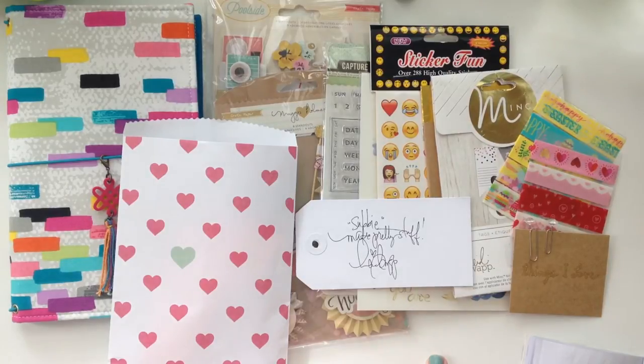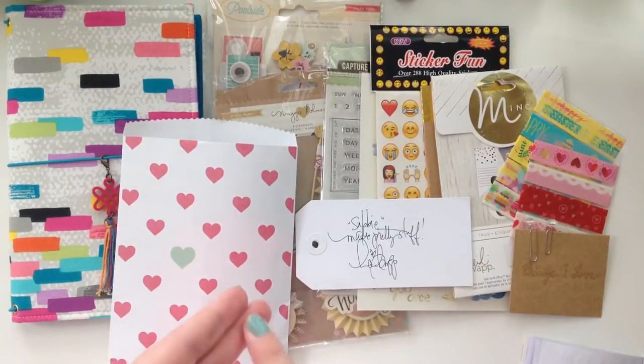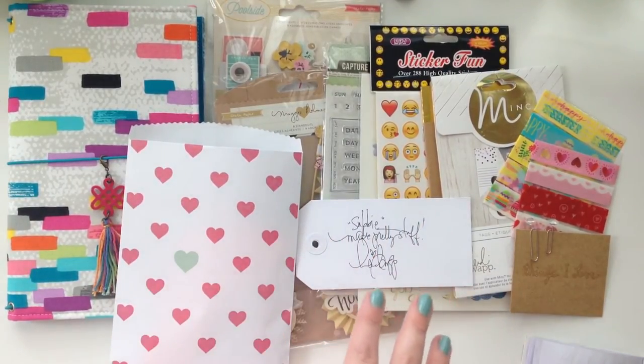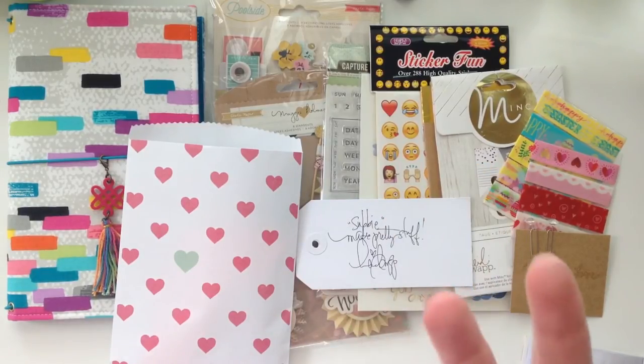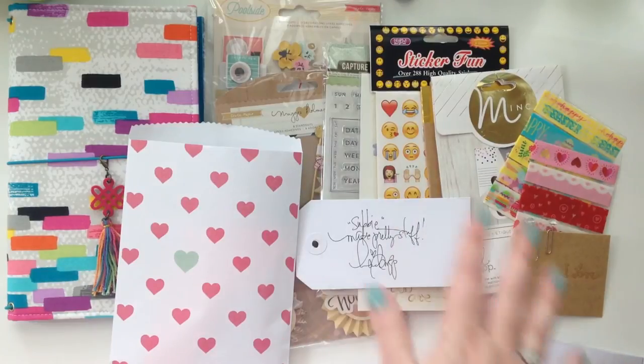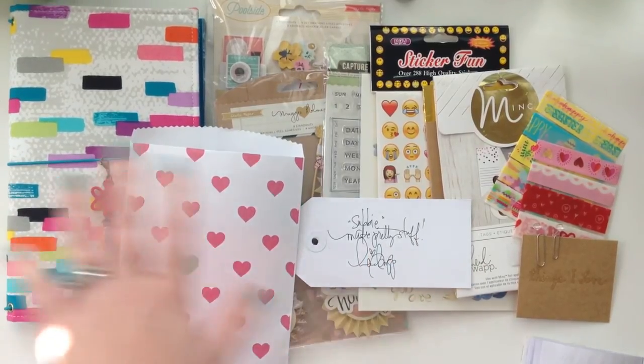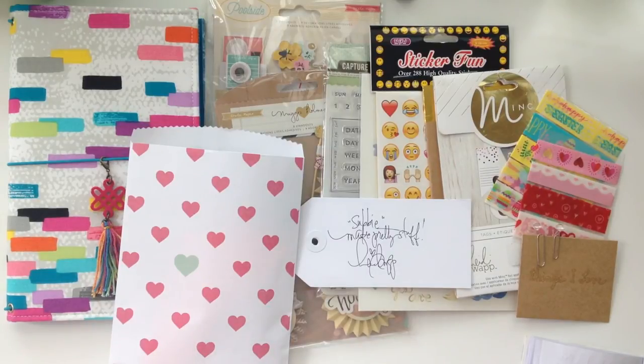If you have a preference on which prize you'd like — the grand prize traveler's notebook kit or the project life kit — leave it in the comments so I know. I will do another video on the second prize if I hit 300 subscribers. The second prize will have washi samples, paper clips, stickers, stamps, and cards, but it won't have a signature and it won't have the traveler's notebook.